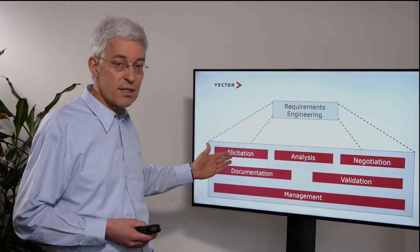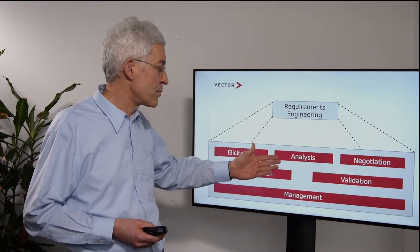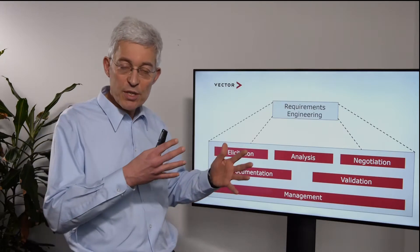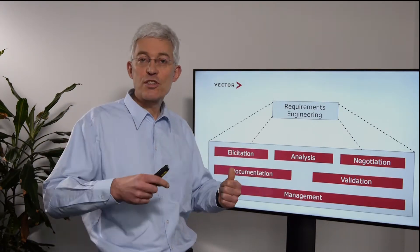The six activities are: elicitation, documentation, analysis, validation, negotiation, and management. We put them in a certain order not because they follow in sequence, but more to see what kind of relationships there are.